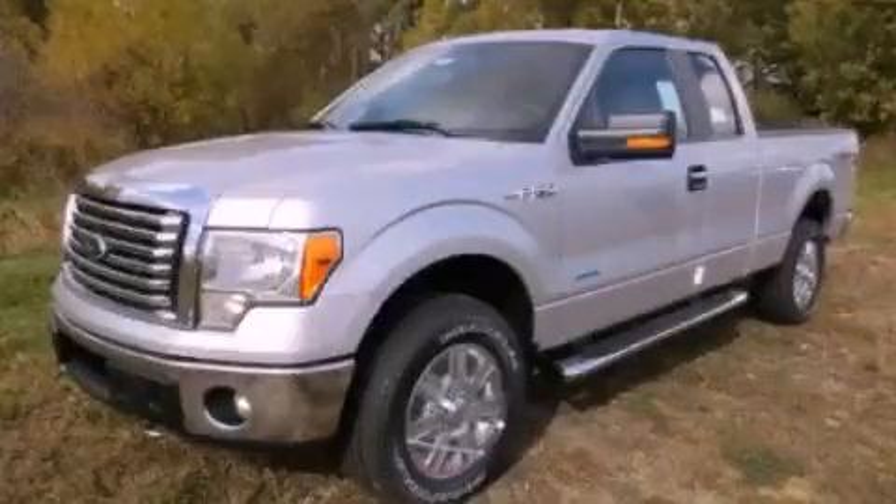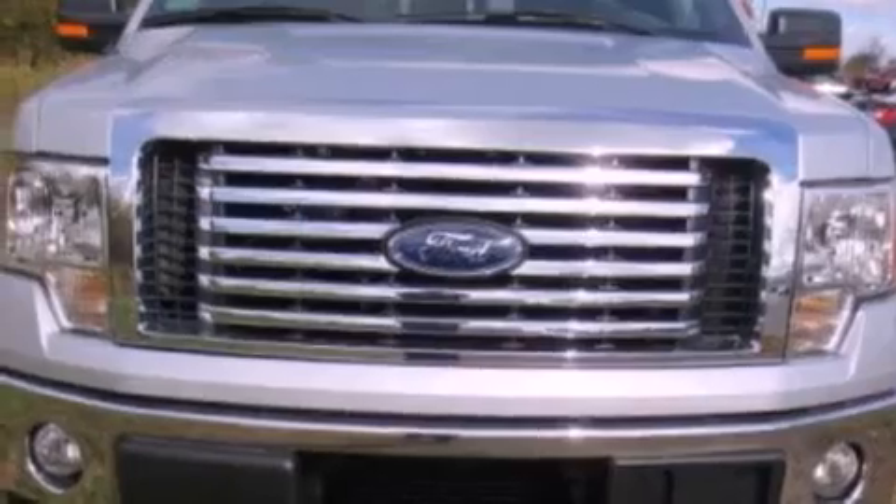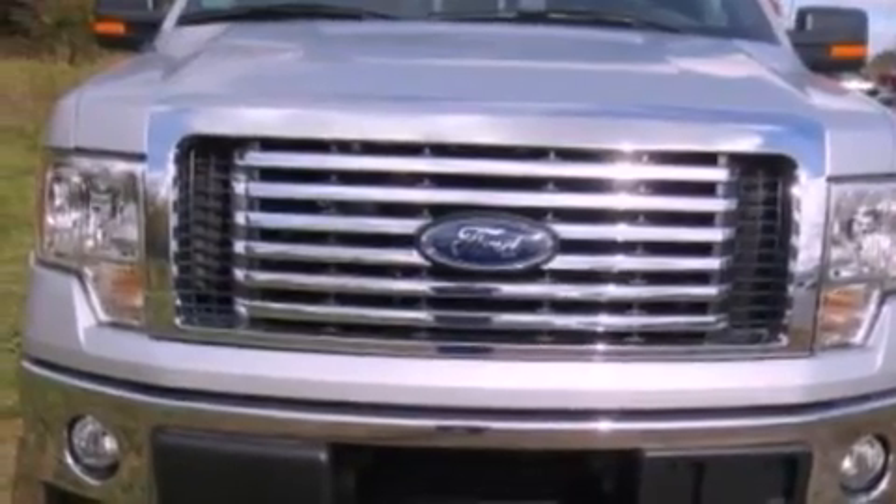This is a brand new 2012 Ford F-150. Whether hauling, commuting, or towing, this truck is the right one for you.